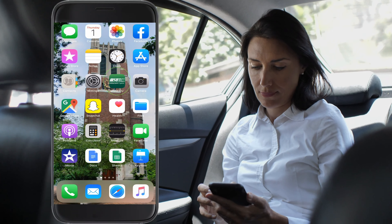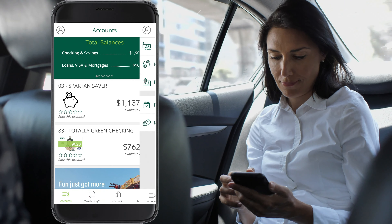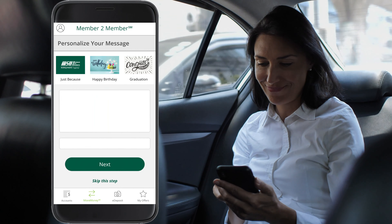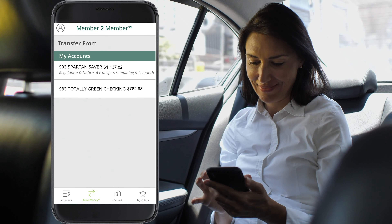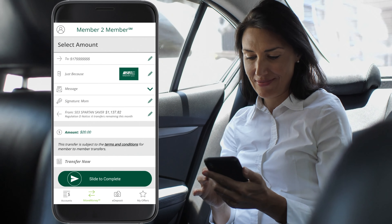Simply go to Move Money on the MSU-FCU app or website and open Member to Member. Search for a member using their phone number or email. Select a card and write a message. Choose the account you want to get the money from, determine an amount, and slide to complete.